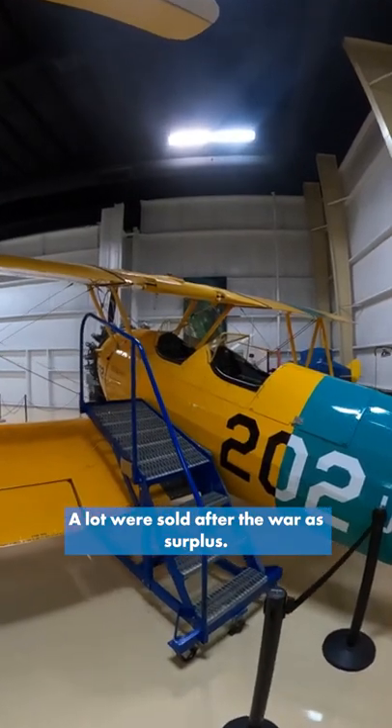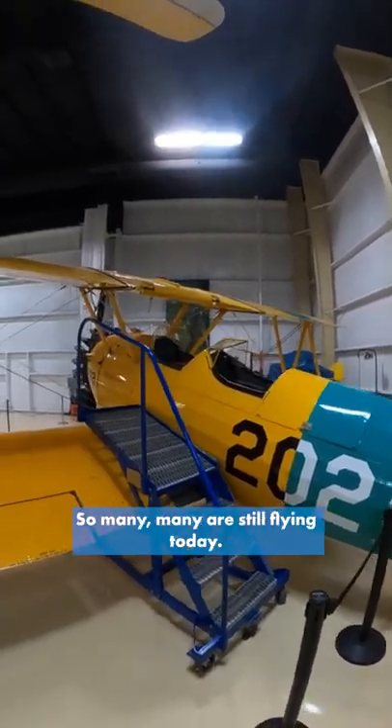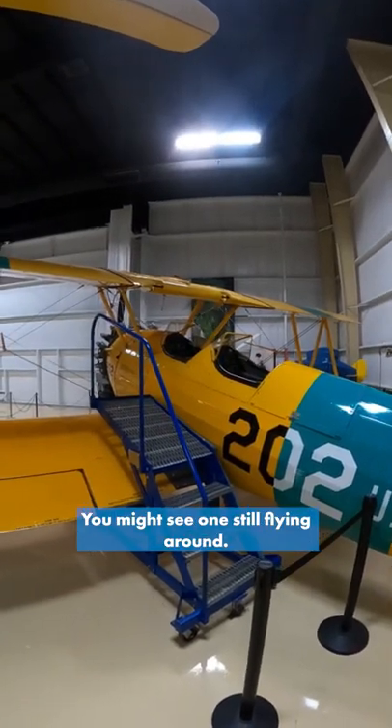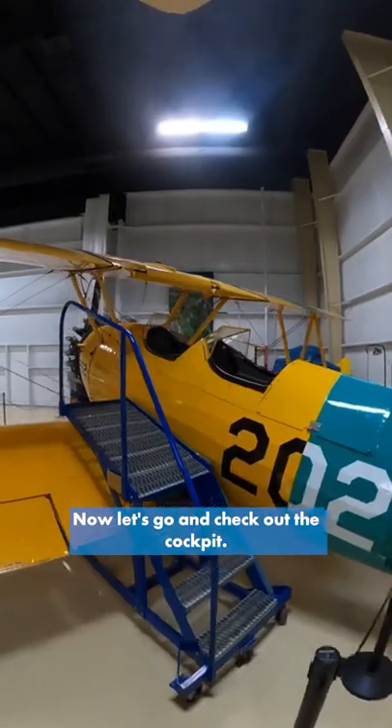A lot were sold after the war surplus, so many, many are still flying today. Check up in the sky, you might see one still flying around. Now let's go and check out the cockpit.